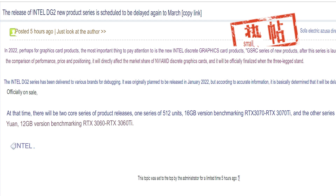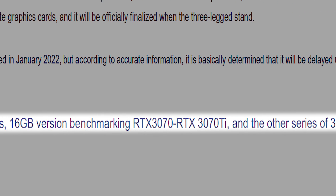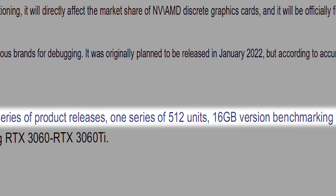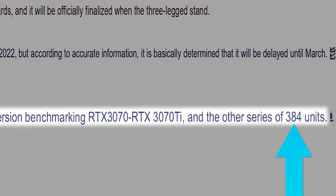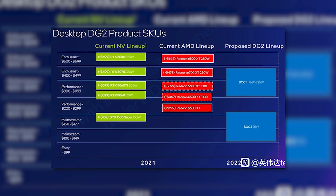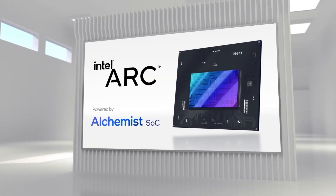When it comes to the launch GPUs for desktop, Intel is initially set to announce two models: the 512 EU model with 16GB of GDDR6, and the 384 EU model with 12GB of GDDR6. Interestingly, this leaker claims the 512 EU model is set to be around 3070 and 3070 Ti performance, while the 384 EU model would challenge the 3060 to 3060 Ti. We've now basically heard the same thing from multiple leakers, so that performance is looking more and more accurate. I think that's a great place to be, given this is their first real go at this.